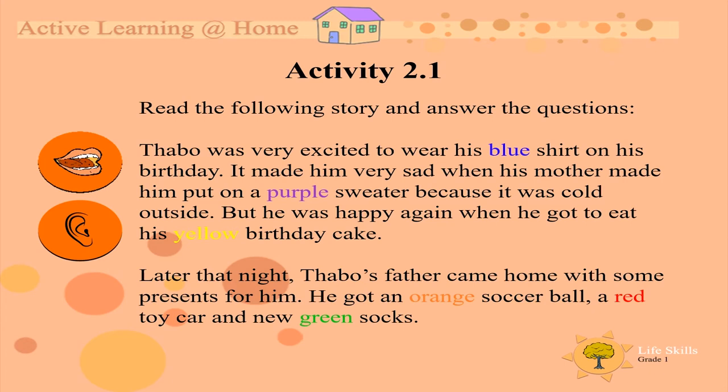Tabu was very excited to wear his blue shirt on his birthday. It made him very sad when his mother made him put on a purple sweater because it was cold outside. But he was happy again when he got to eat his yellow birthday cake.